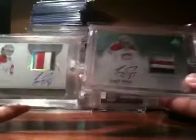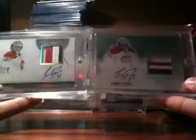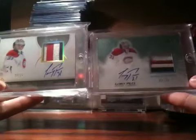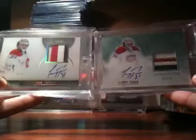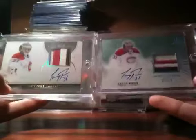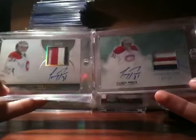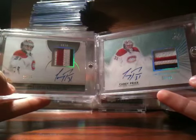These are actually my first Carey Price patch autographs, and I got two on the same day. That is a great day for me — that's the best mail day I've ever had, just because I got two cards valued at $250 plus each, which is crazy good.